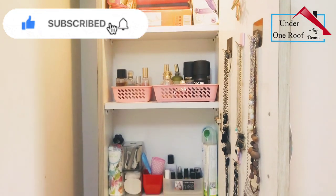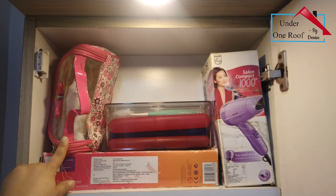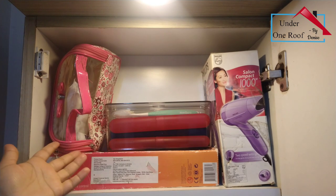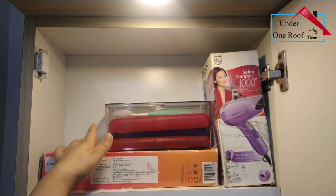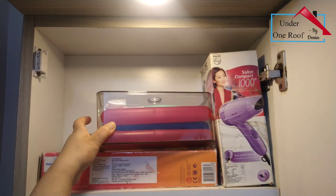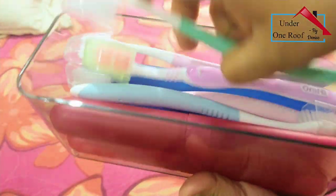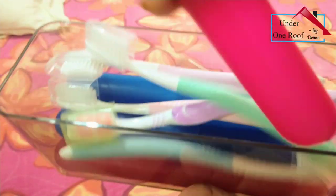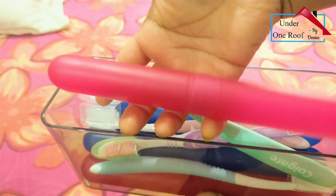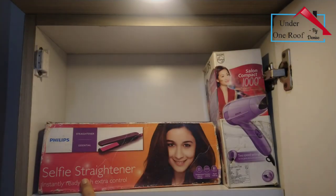Let me show you how I've organized each shelf. On the topmost shelf I've kept this little travel pouch where I keep all my toiletries when we travel. Next to it I have an acrylic box where I've kept an extra set of toothbrushes and travel toothbrush cases - perfect for when you have to travel. I've kept this in a little acrylic tray from Amazon.